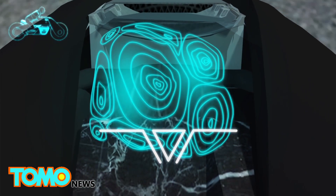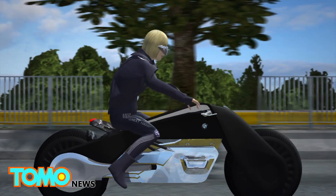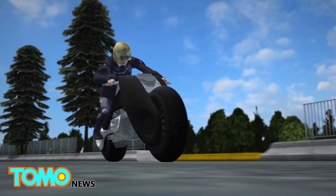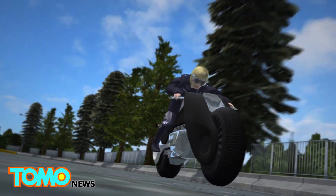Data enters the rider's field of view when called upon. If the rider looks straight ahead, no information is displayed. The concept also includes clothing inspired by muscle cords that actively supports the rider, equipped with vibrating elements on the arms and legs that act as indicators should the bike lean too far in one direction.